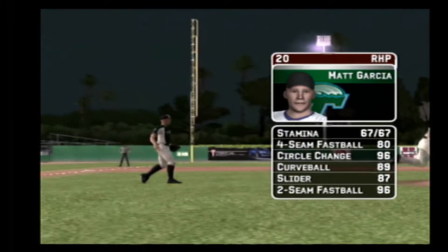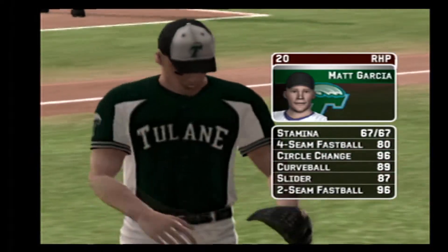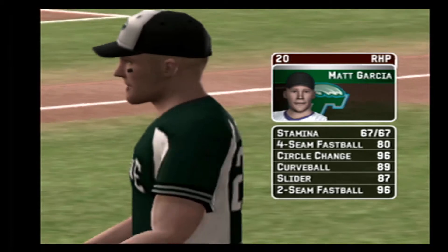Garcia is starting tonight. He certainly is, Mike. His pitches consist of a four-seamer, a circle change, a hook, a slide piece, and a two-seamer.